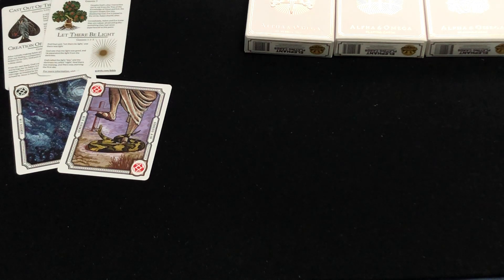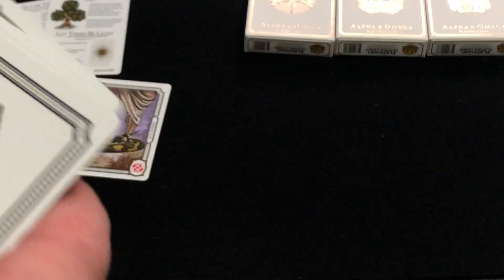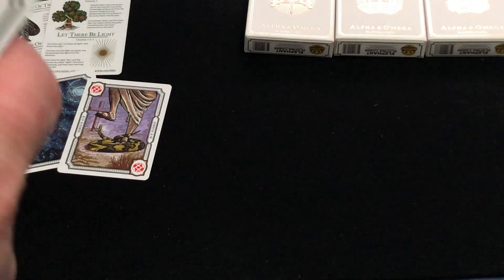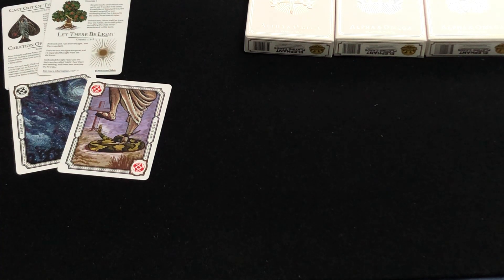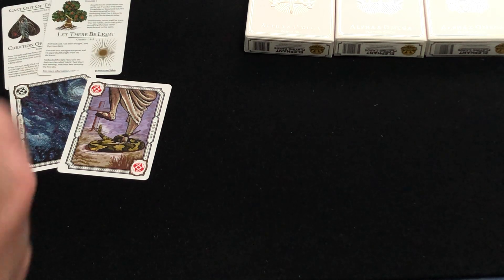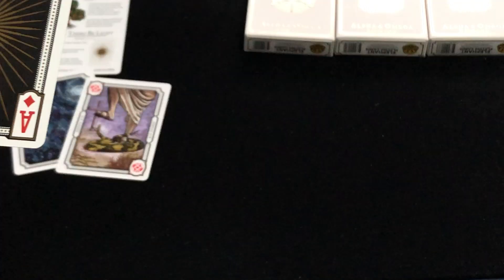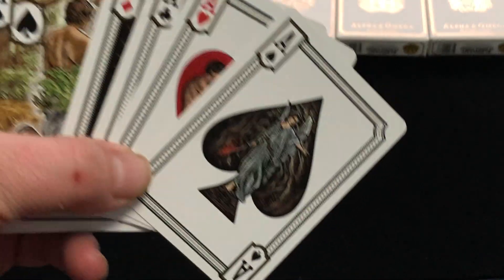Getting into the aces — you can see there's a Tree of Life. I believe this is God speaking light into existence. You've got Adam and Eve being created and then being cast out.